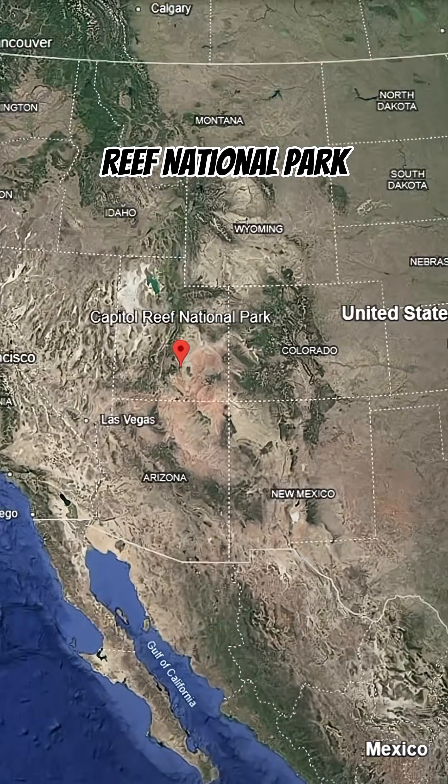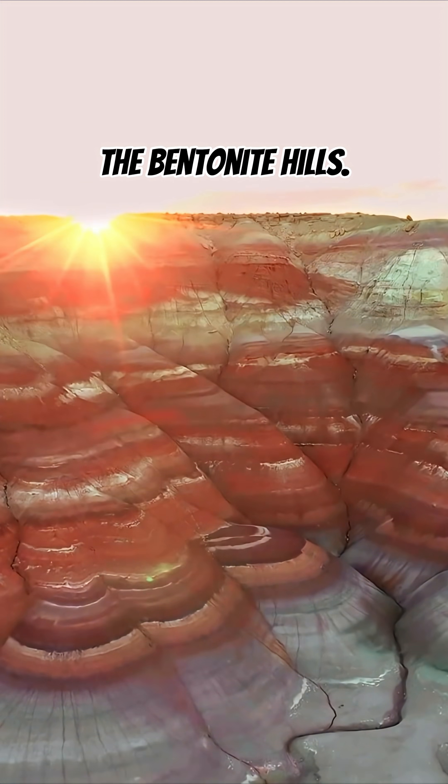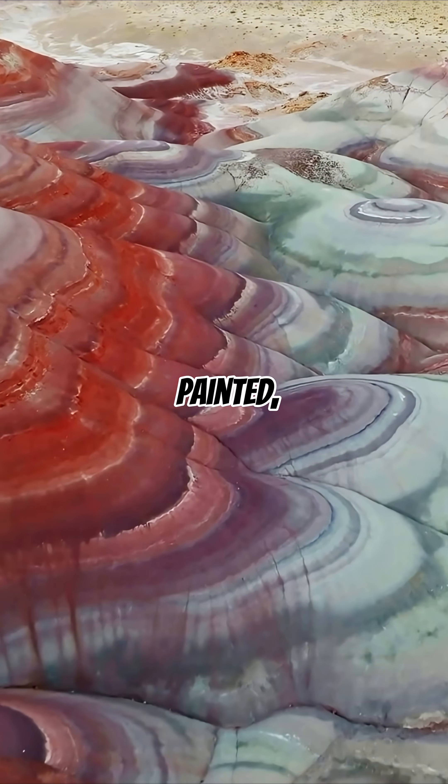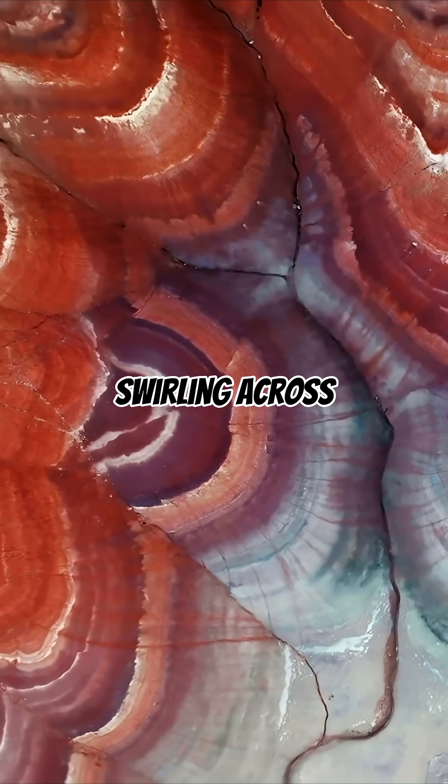Hidden in Utah's Capitol Reef National Park lies the otherworldly landscape known as the Bentonite Hills. At first glance, these rounded mounds look almost painted, with bands of red, purple, gray, and brown swirling across the terrain.